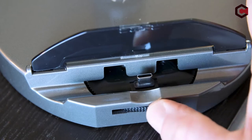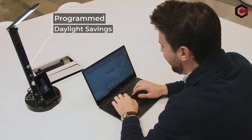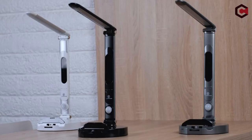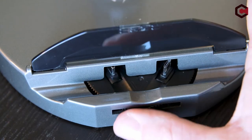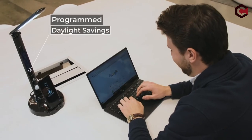The Lumi Charge LED also functions as a complete clock, featuring time, date, temperature, alarm, and timer. Pros of Lumi Charge LED: many clock features, mobile charging, and a rotatable arm. Cons: some unnecessary features.